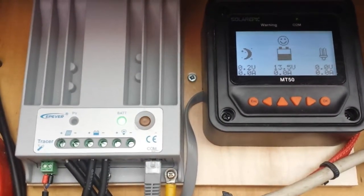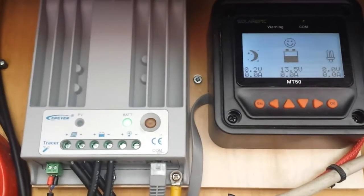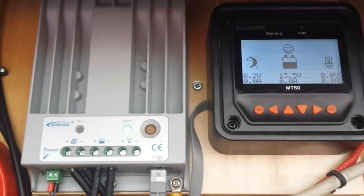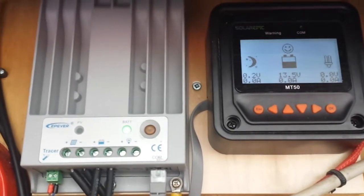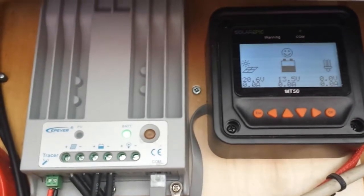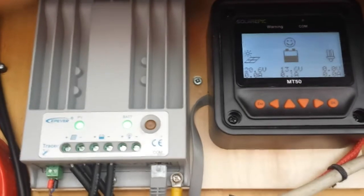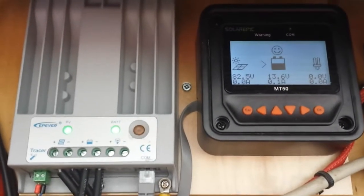We're going to show how it gets stuck at 14.7 volts. Right now the solar panels are covered, and the covers will be removed now — put them down over here.